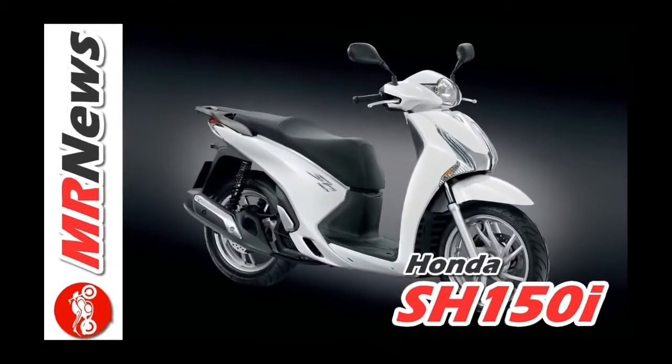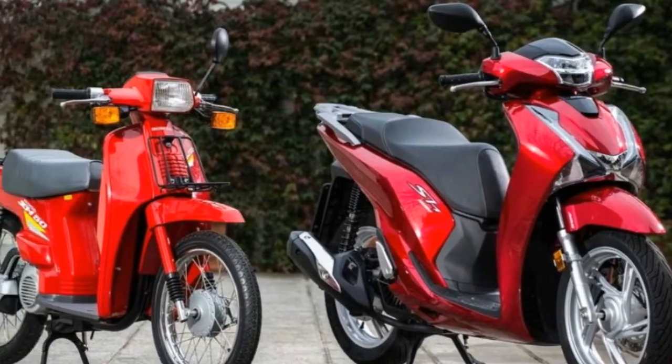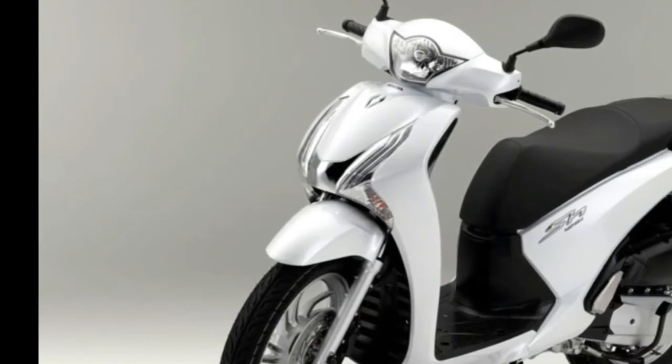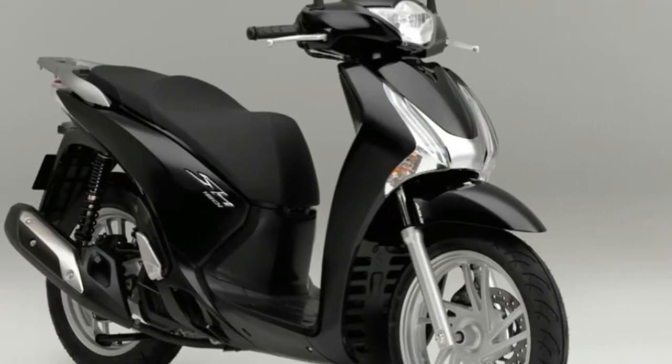The 2017 Honda SH 150i is a European style scooter with a dynamic and light feeling styling theme, contained in a curved body line from the front to the rear. On headlamps, back, and taillight lamps, LED lights have been adopted.